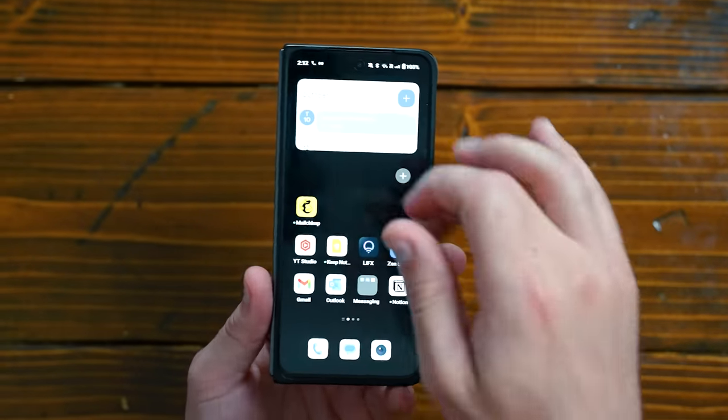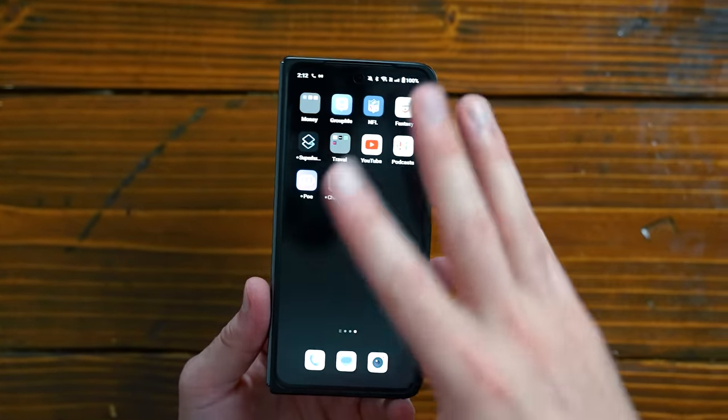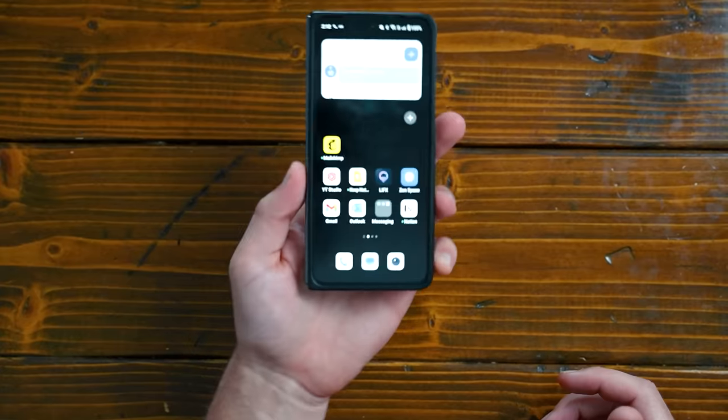Another thing you might notice as missing on this phone is social media — I have no social media on here. When I do use Instagram, which I do occasionally, I download it, post something, check in with a couple of friends, and then I get out of there and uninstall it. Probably not the most efficient thing to do, but I don't want to spend too much time on social media.